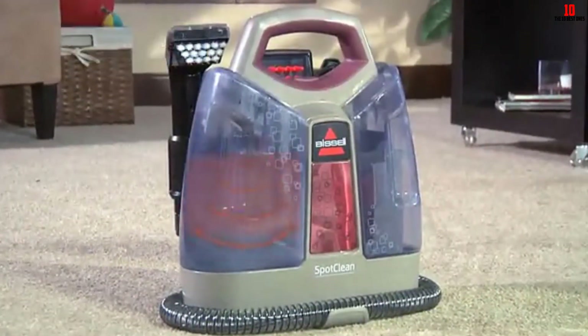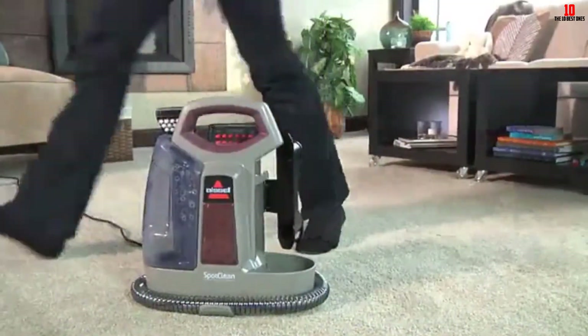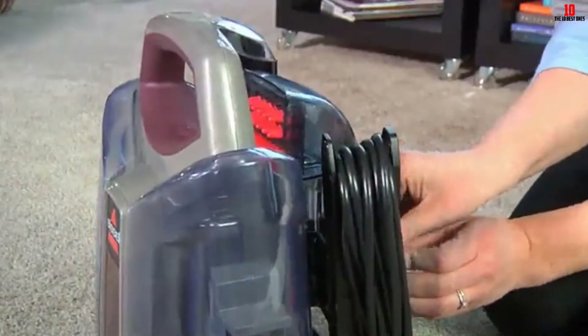The tanks are also perfect as they are easy to refill and clean. Finally, it is slim, allowing you to work in tight spaces, and storing is simple.